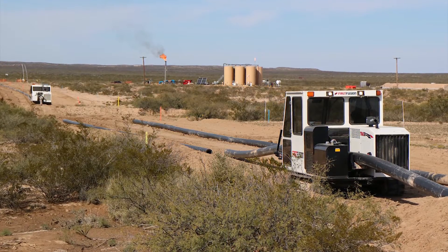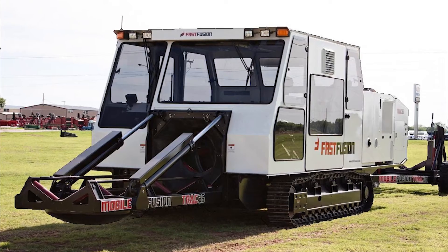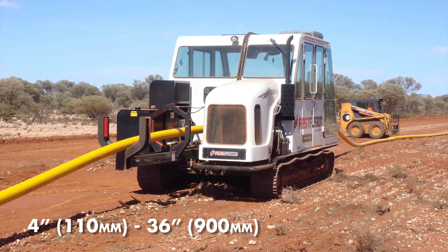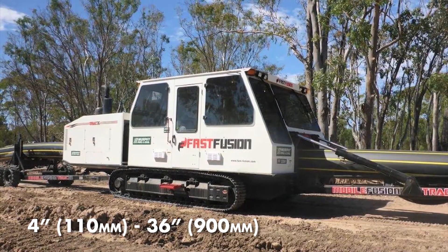Mobile fusion tracks are available worldwide in three models: the 12, 20, and 36. The entire range covers pipes from 4 inches or 110 millimeters in diameter to 36 inches or 900 millimeters in diameter.